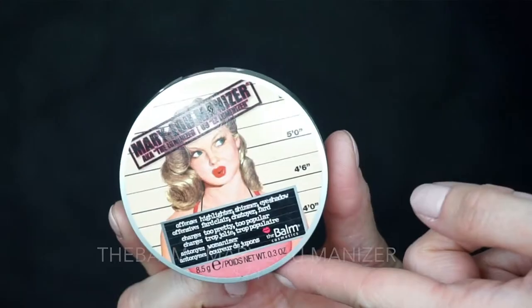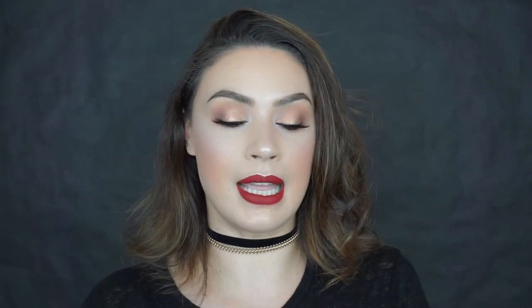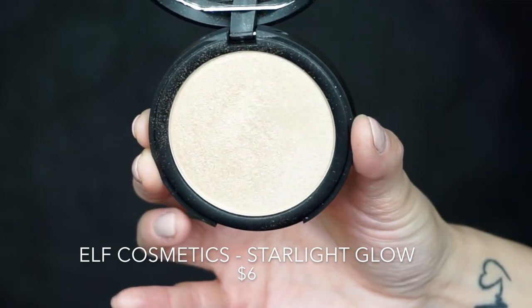If you've been watching me for a while, you know that I absolutely love my Mary Luminizer by the Balm. I think it's one of my favorite highlighters of all time — it gives you the most beautiful champagne glow, it's just absolutely beautiful. It's great for fair skin, it's great for medium skin. So when I found a dupe, I was pretty excited. Around December, ELF came out with these new HD Highlighting Powders, and the dupe I found is in Starlight Glow. These are so incredibly similar and they pack the same punch when you apply them on your cheekbones.